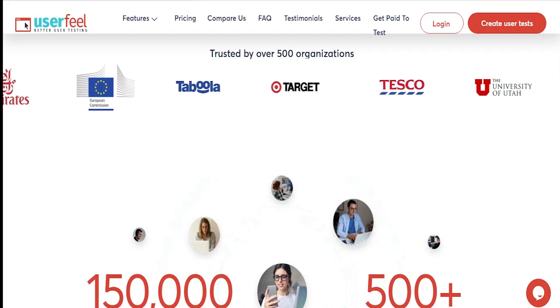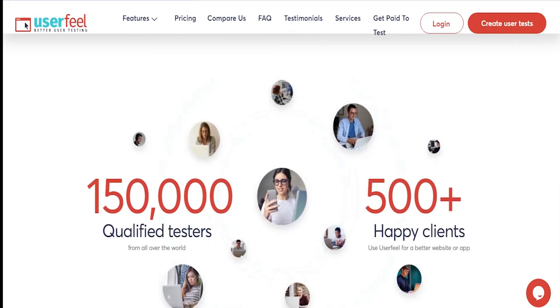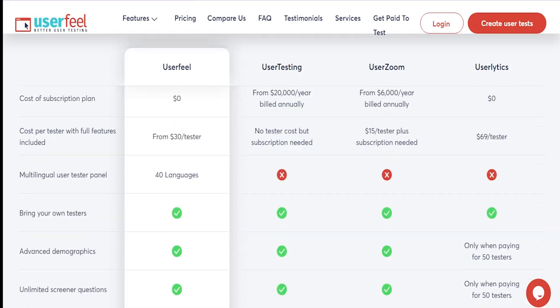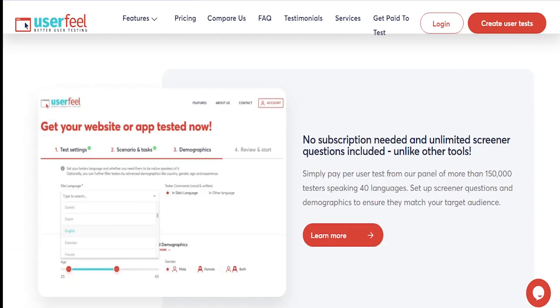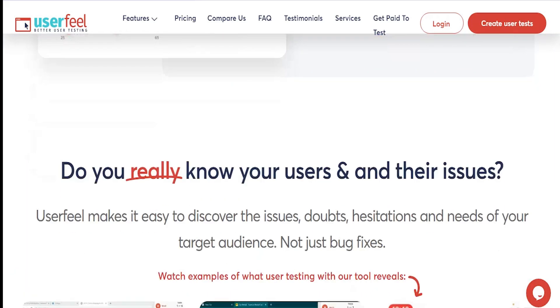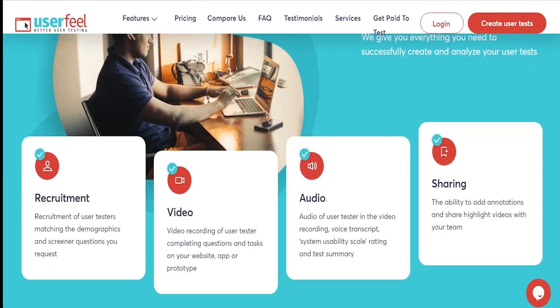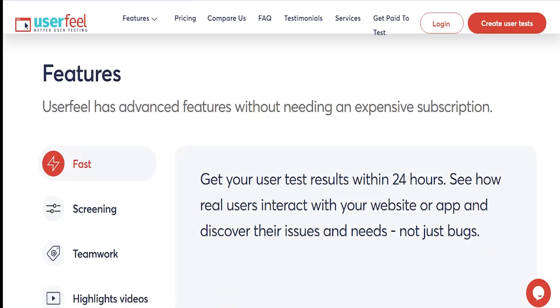The next one is User Feel. User Feel is pretty similar to the others mentioned. All you have to do to get started is create a profile and take a sample test. Most of these sites will give you a sample test before selecting you to test a website — they want to know if you're the kind of person they need and whether you understand what you're meant to do. This is a very common approach across all these website testing platforms.